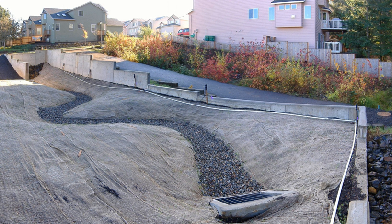Bioswales are landscape elements designed to concentrate or remove debris and pollution out of surface runoff water. They consist of a swaled drainage course with gently sloped sides less than 6% and filled with vegetation, compost, and/or riprap. The water's flow path, along with the wide and shallow ditch, is designed to maximize the time water spends in the swale, which aids the collection and removal of pollutants, silt, and debris.